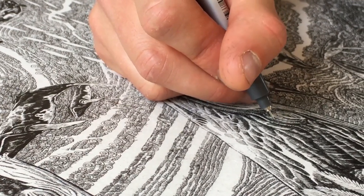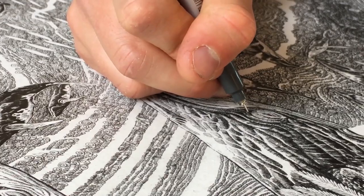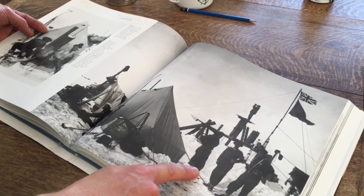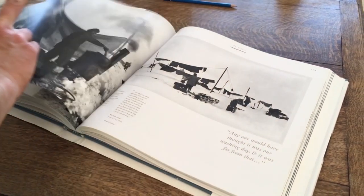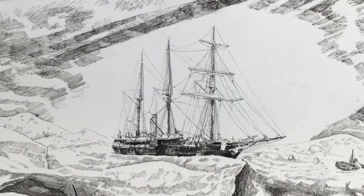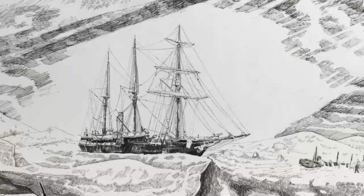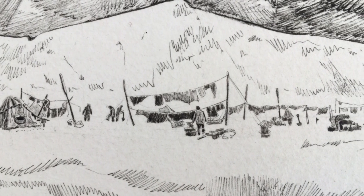I draw with very fine ink pens in order to achieve intricate details. To draw these scenes, I use photographs of Frank Hurley as reference, a member of the crew who documented the expedition. Here is Shackleton's vessel Endurance before it collapsed, and across the ice is the encampment of the crew after the vessel became uninhabitable.